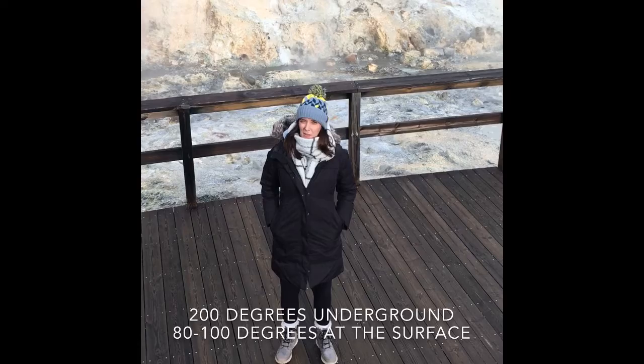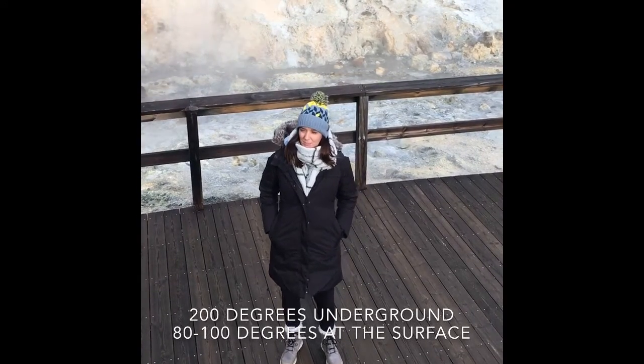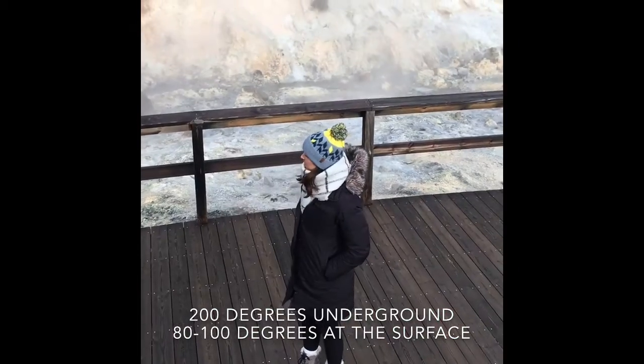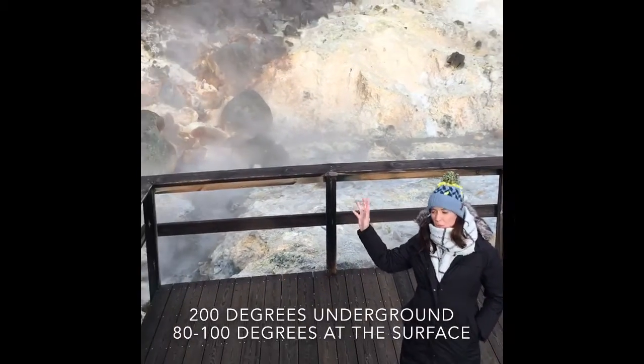This is the stinkiest place I've ever been in my life. Rotten egg sandwiches is about equivalent. These are actually really hot mud pools in Iceland. As you can see behind me, we've got lots of steam rising up from the water.